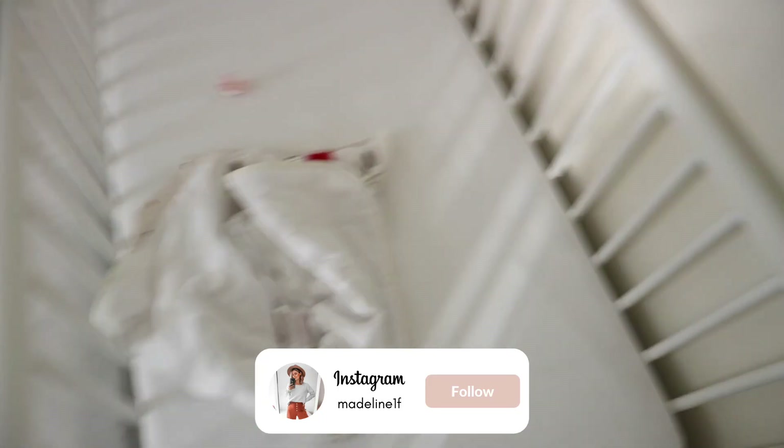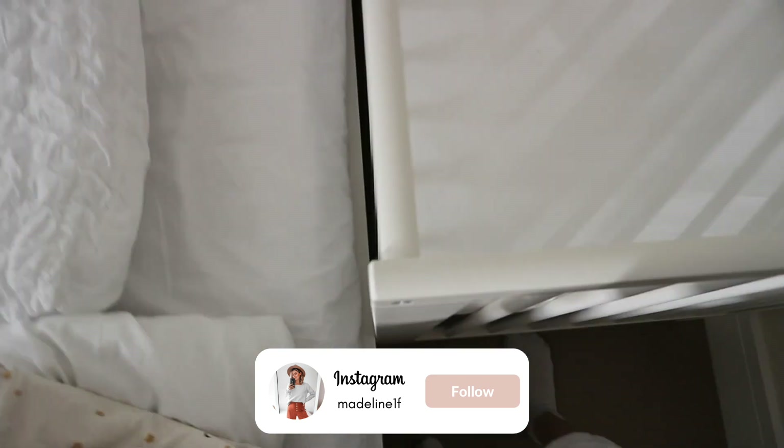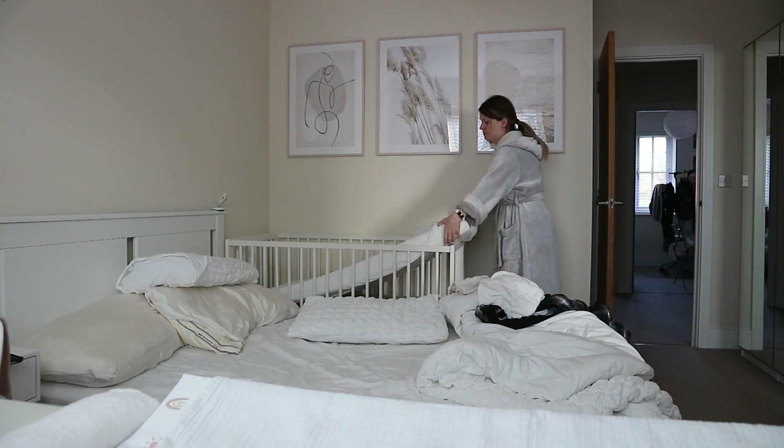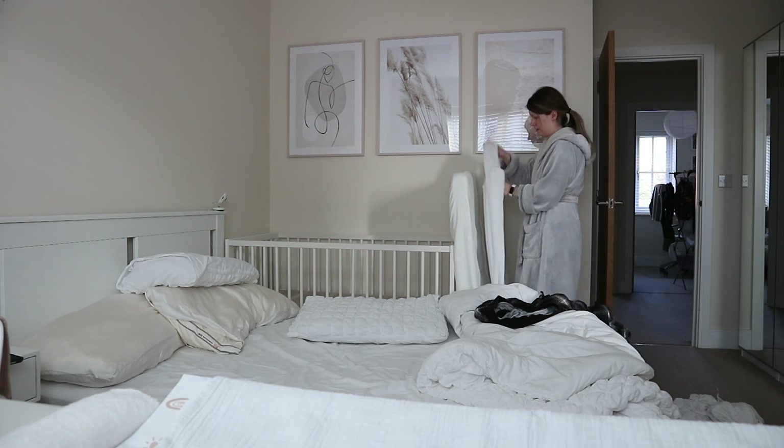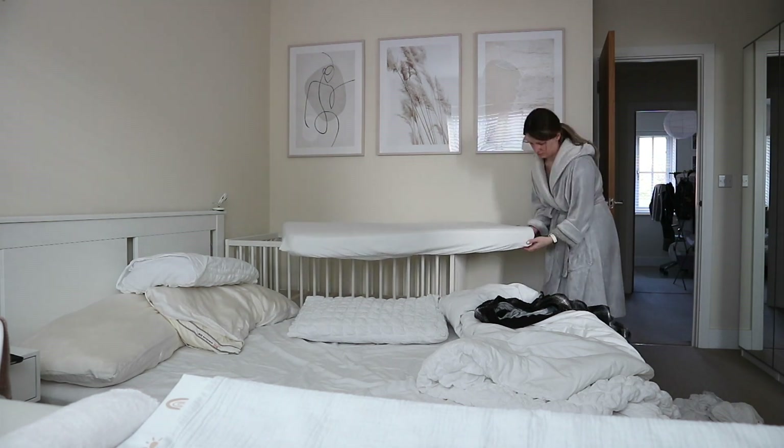We started our day at around 7am — that's when Sophie usually wakes up and she usually has a breastfeed first thing in the morning. Then I wanted to change her crib sheet, so I took that off and changed it with a fresh one, and I also made the bed quickly while I was there.